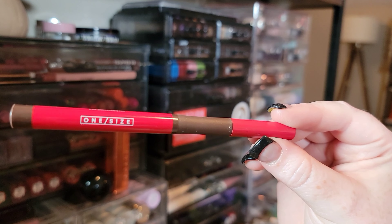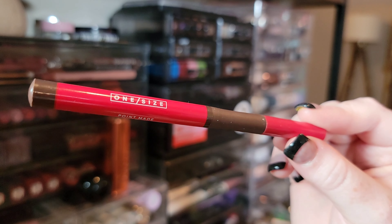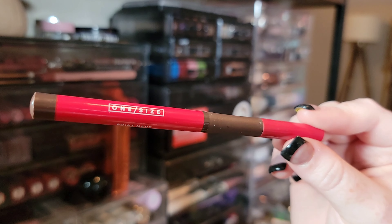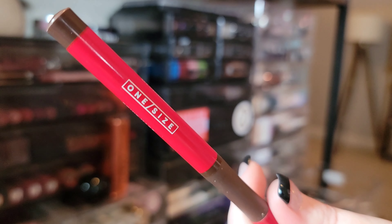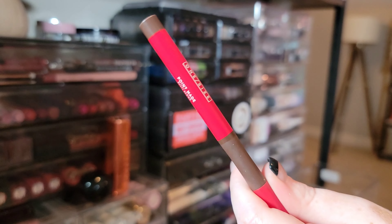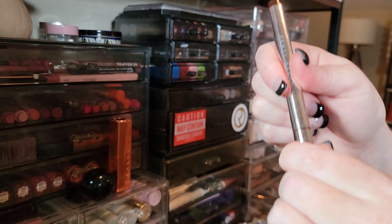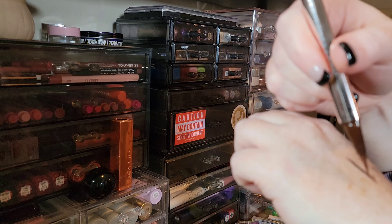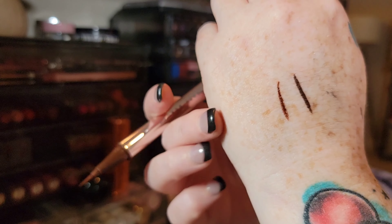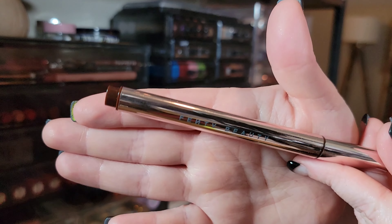Getting rid of this One Size liner — I don't like that it's a felt tip, and it's not brown enough. A lot of brown liners are too dark and almost look black. My favorite liquid liner is from Fenty Beauty in Big Truffle — and that is actually brown. It looks brown, shows up brown. If you're looking for a brown liquid liner, I definitely recommend this one from Fenty.